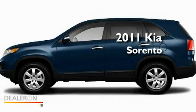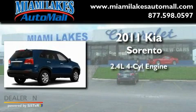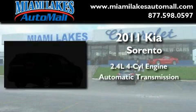This is a brand new 2011 Kia Sorento. It features a 2.4-liter four-cylinder engine and an automatic transmission.